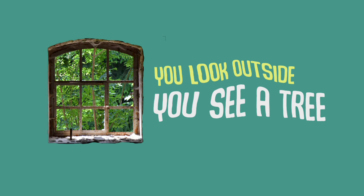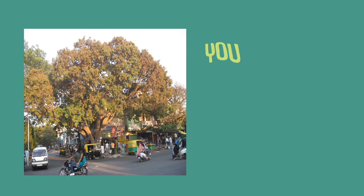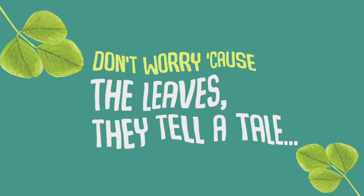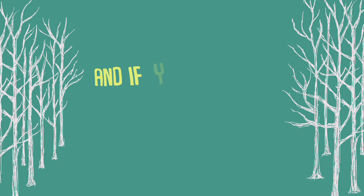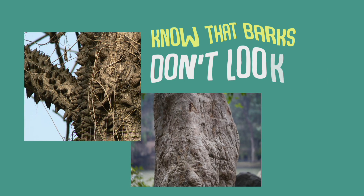You look outside, you see a tree. You find no flowers, what could it be? Don't worry cause the leaf may tell a tale. And if you see no leaf inside, know that bugs don't look alike.